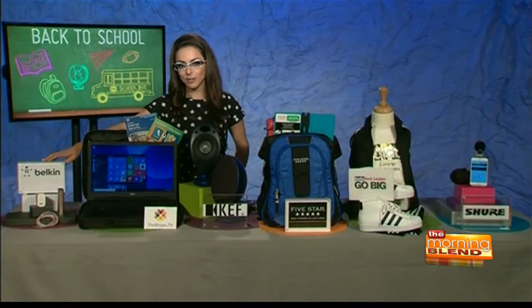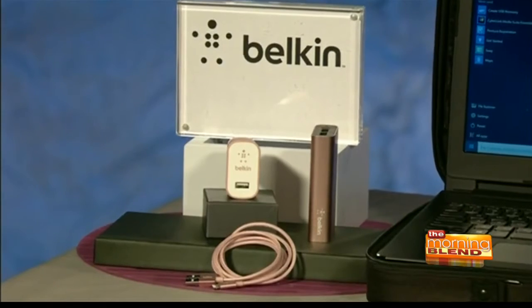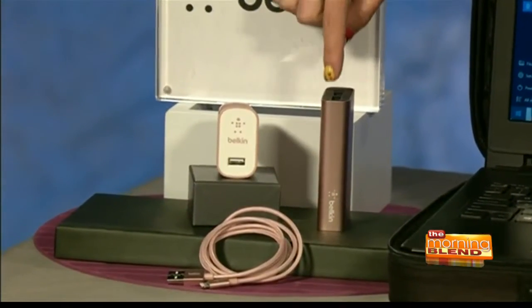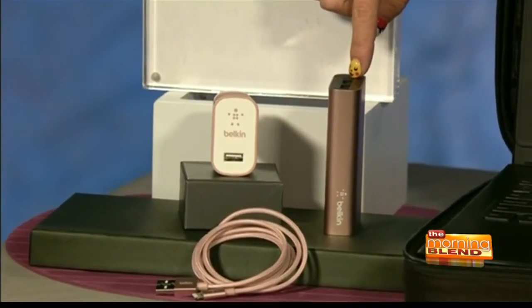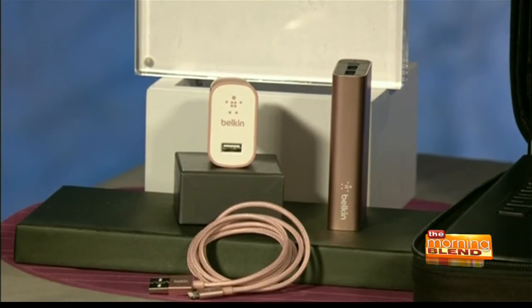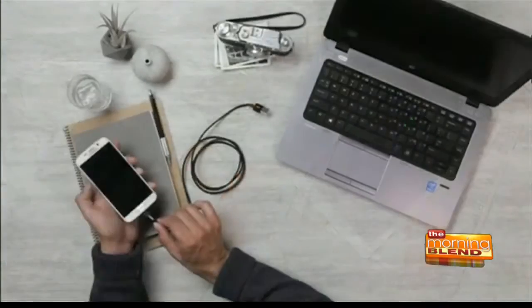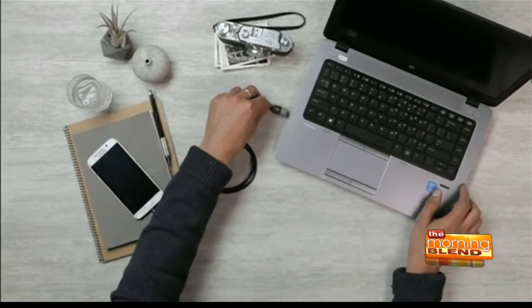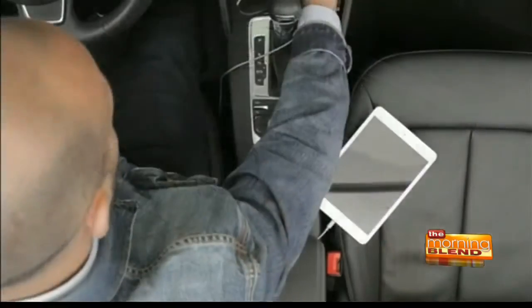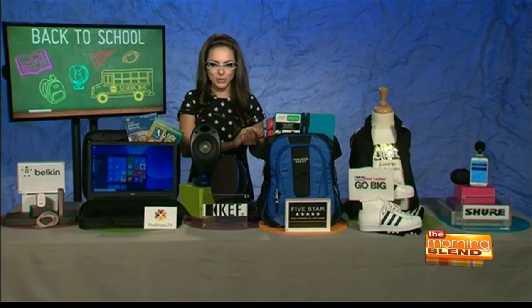Last but not least, this is from Belkin, a name known in technology. If you're always running low on iPhone battery life, this will help you out. This is the Mixit Metallic Power Pack Charger — it has two USB ports, it's slim and portable. Throw it right in your bag and it'll keep you charged for extra hours a day. Right next to it, a different style — the home charger plugs right into a wall socket so you're always within battery reach. Both come in rose gold with a lightning connector. Get these at 25% off using the code BELKIN25, and find them at belkin.com/mixit.